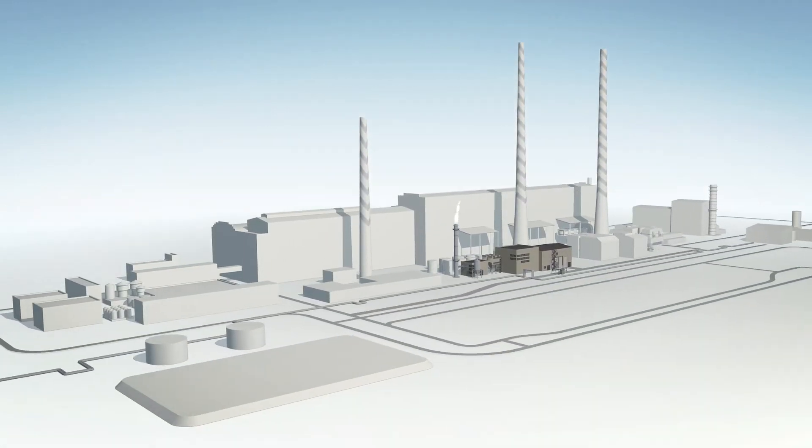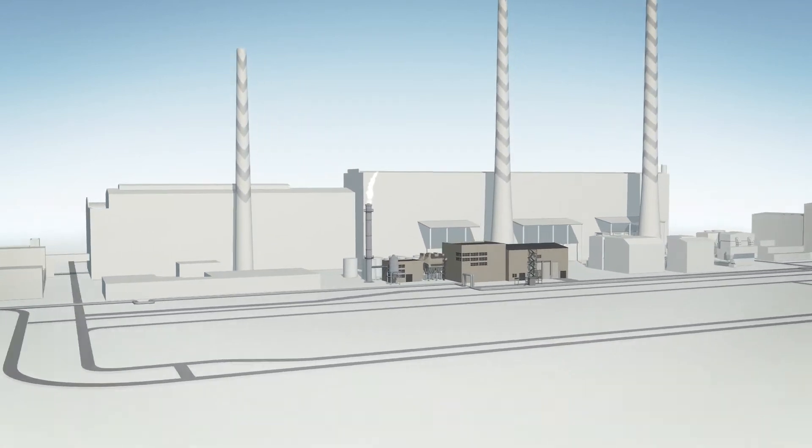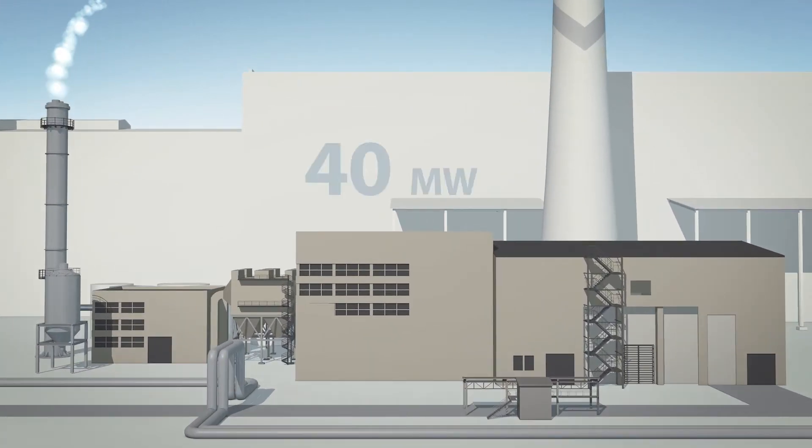The biomass boiler plant uses renewable resources to produce heat for the Electrinae region. How does this modern 40 megawatt boiler plant work?